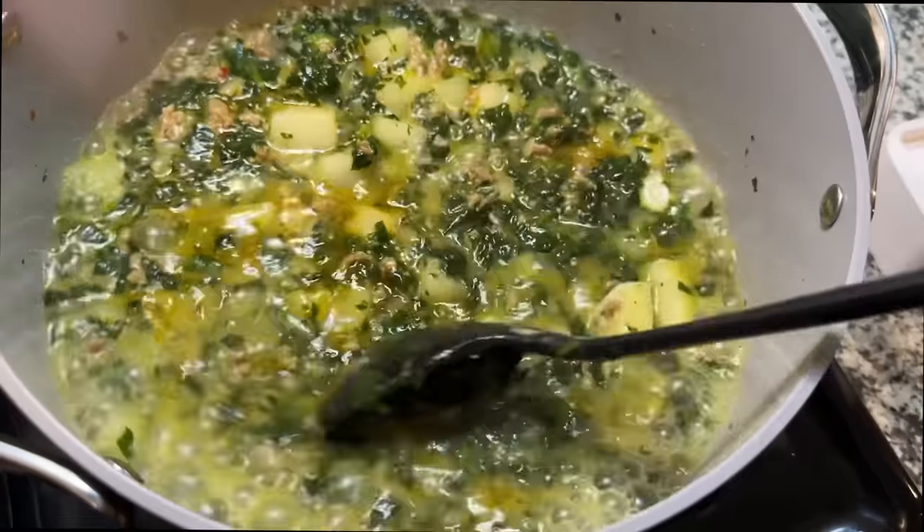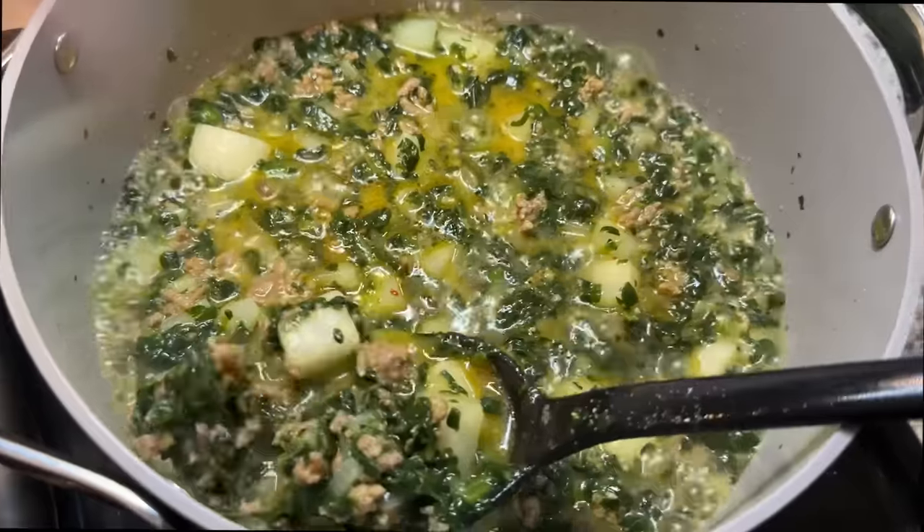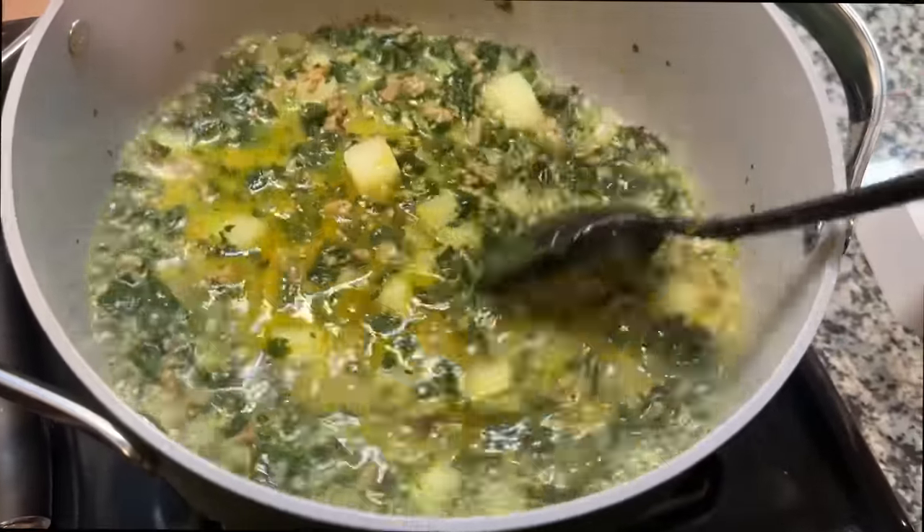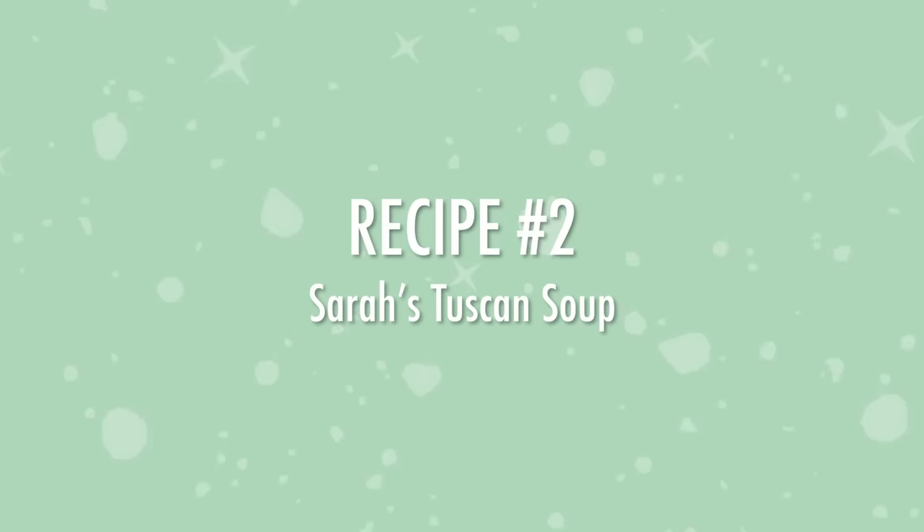So I was on the search for another daikon recipe that would satisfy me. For my recipe I made a soup I make all the time in the winter — I normally use cauliflower but I decided to switch it up and use daikon as the potato element. It's called Sarah's Tuscan Soup, inspired by the Zuppa Toscana from Olive Garden.